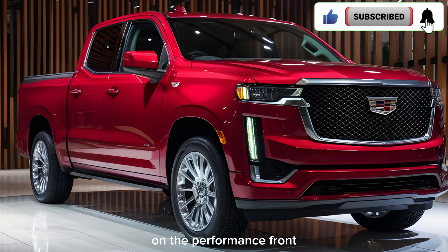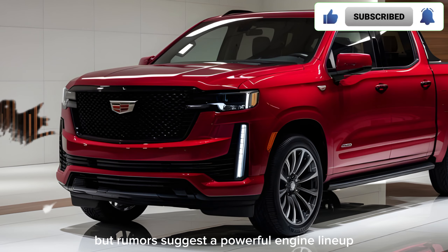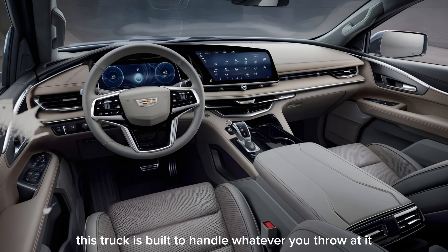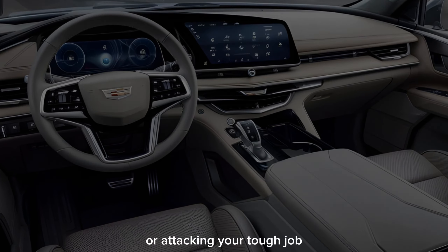On the performance front, Cadillac hasn't released all the details yet, but rumors suggest a powerful engine lineup with impressive towing capability. This truck is built to handle whatever you throw at it, whether you're hauling cargo for a weekend adventure or tackling a tough job.